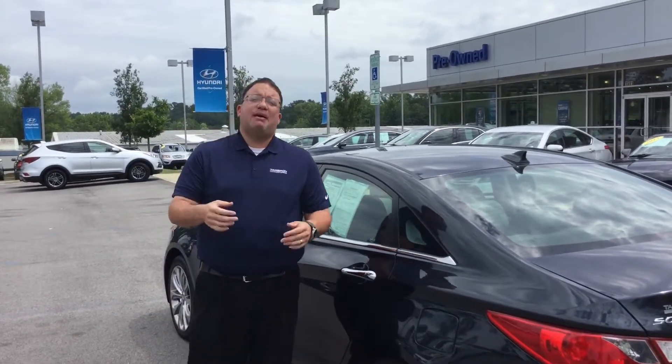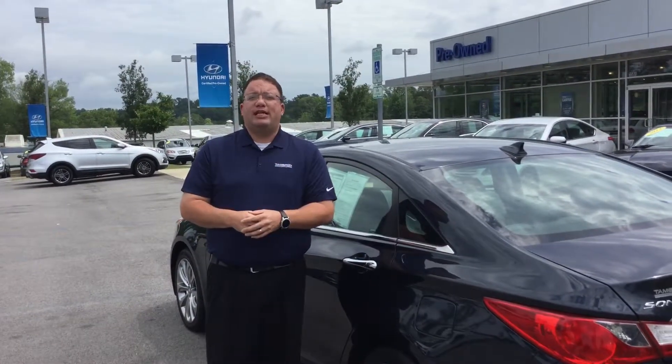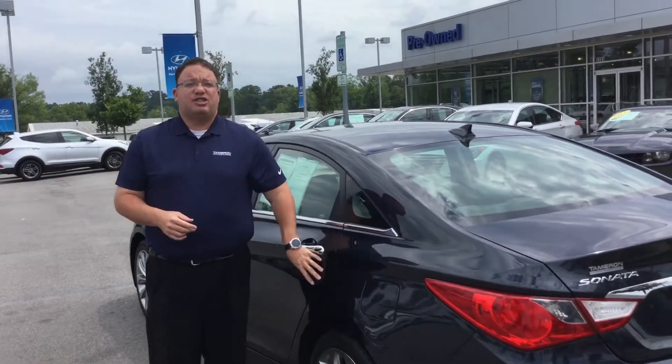Again, I'm Brandon Crowley, here at Tamron Hyundai, Alabama's number one Hyundai dealership. At Tamron, you're going to love the way you're treated. Thank you so much for your interest, and I'll see you soon.